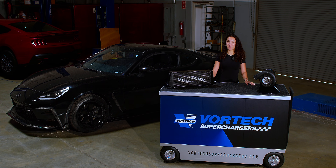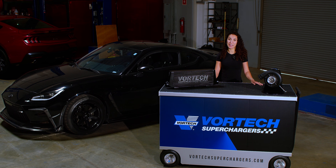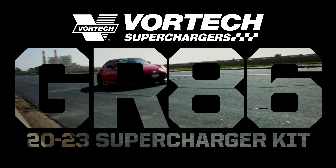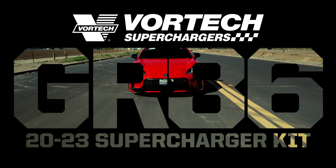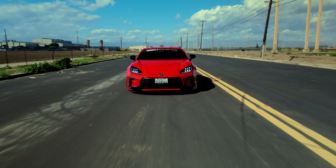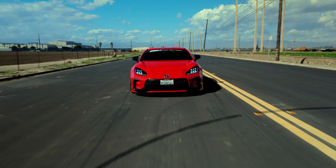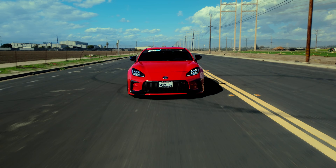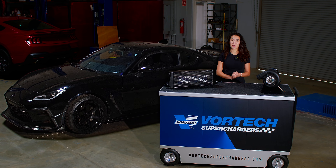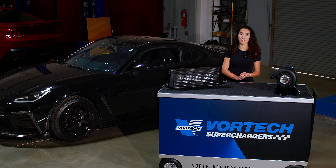Hi, my name is Olivia and I'm here at Vortec Superchargers today taking a first look at Vortec's new supercharging system for the GR86. Vortec has leveraged their expertise from the original 86 platform to create an equally innovative solution for the second generation. This new centrifugal supercharging system harnesses Vortec's proven technology to elevate performance and push the boundaries.